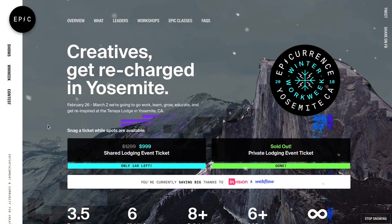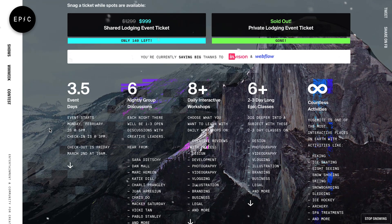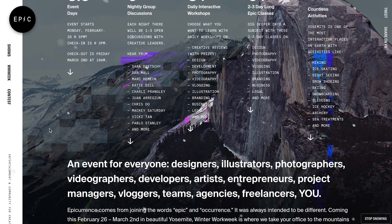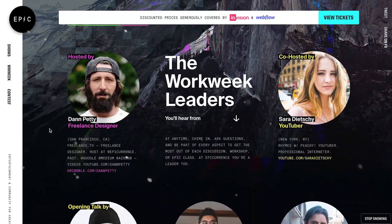One more thing before we get into it is that Dan is also running a conference that I'm speaking at, which I'm really excited about. It's coming up very soon and I think there's still tickets available. So if you want to head to winterworkweek.com, it's got all of the information of the speakers, the tickets. It's a conference that's held in Yosemite and it's mostly workshops.